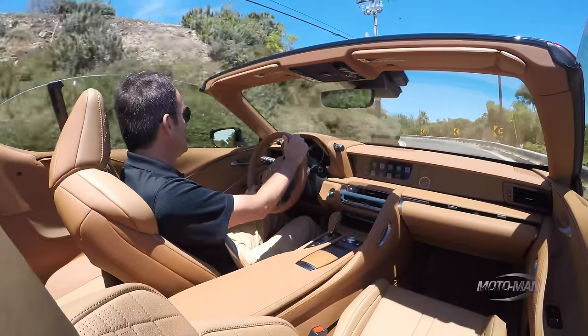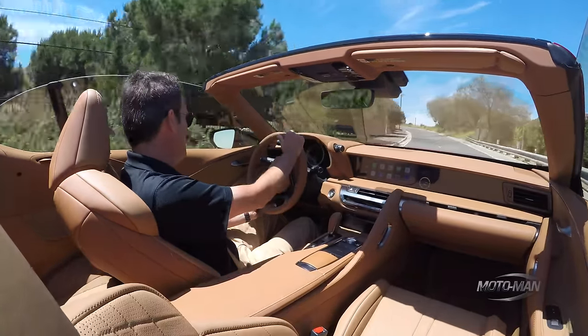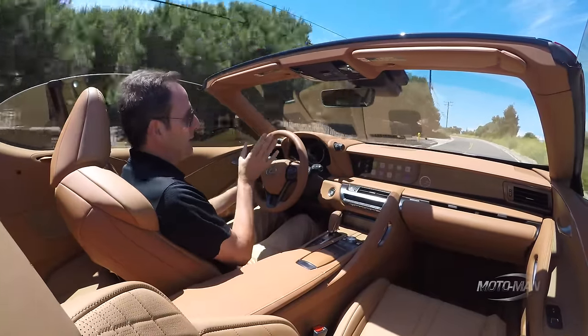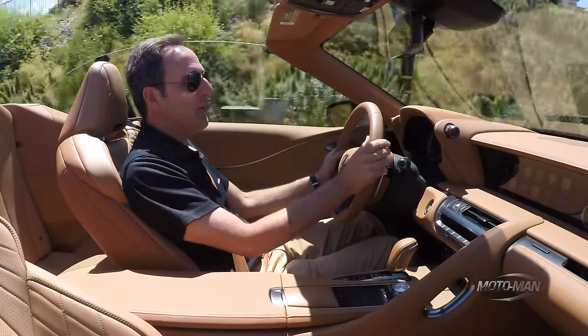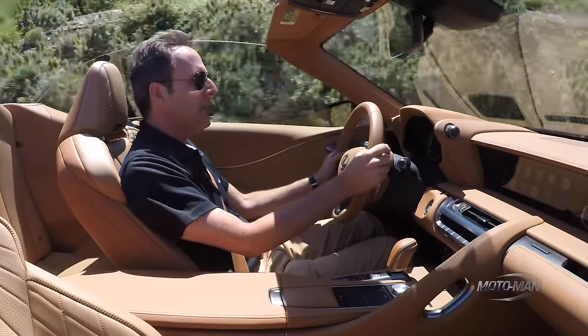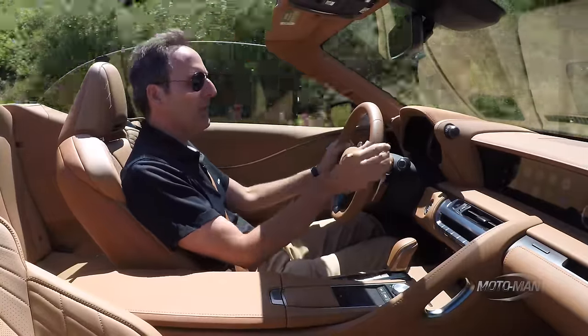That sounds good — as to whether this car was originally intended as a convertible. Because it doesn't have quite the structural rigidity of other luxury convertibles. It's unfair to compare this against a 911, but against a Mercedes-Benz E-Class convertible or S-Class convertible? Absolutely. The chassis flex is more here than it is in those cars.